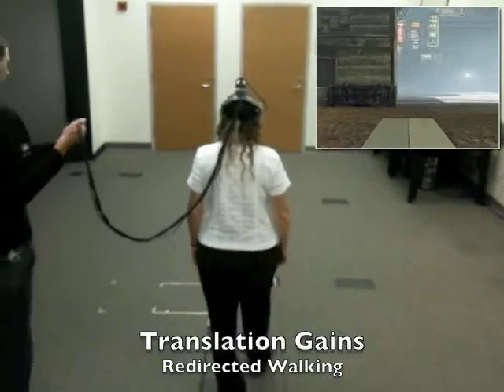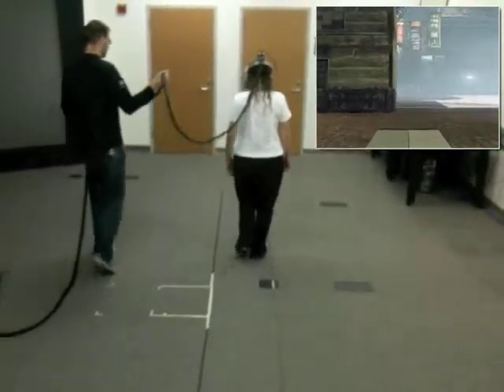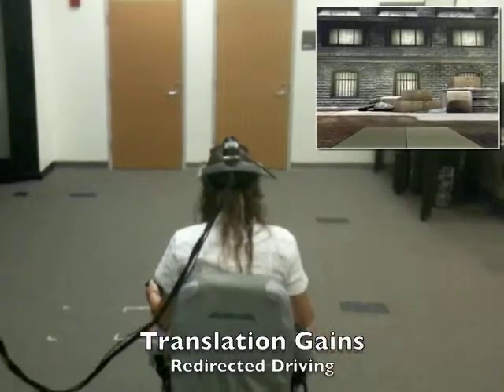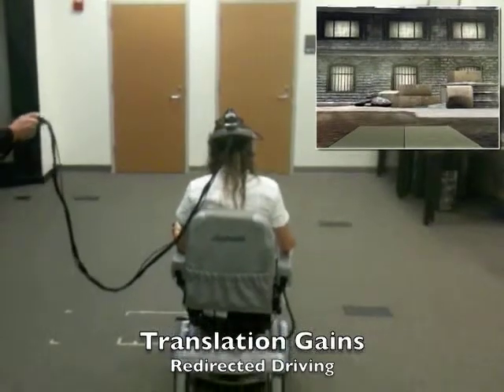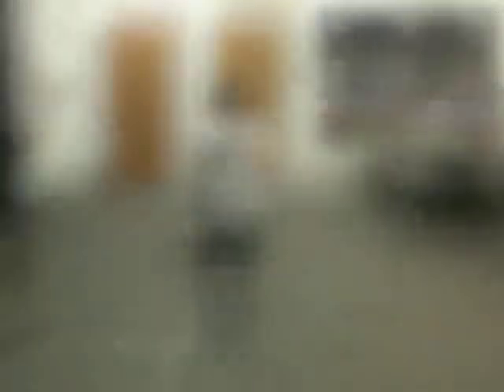In order to analyze the user's sensitivity to redirected walking and driving, we performed psychophysical experiments and compared the results from redirected walking with those from redirected driving. We considered translation, rotation, and curvature gains.